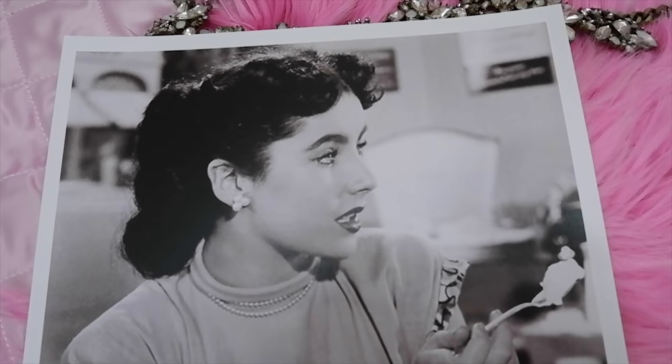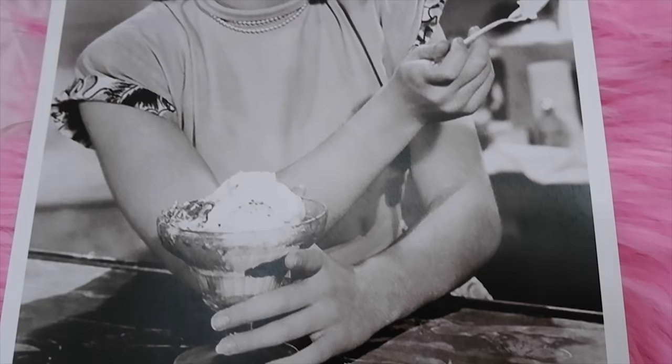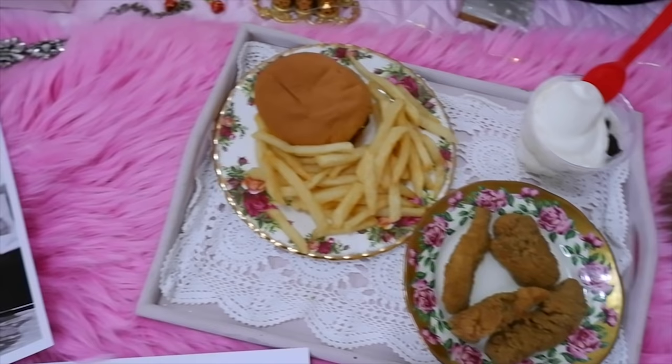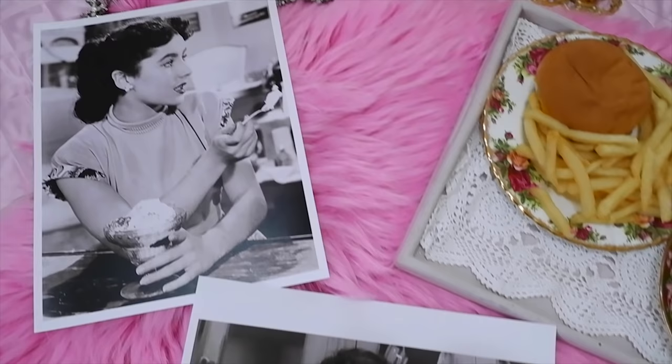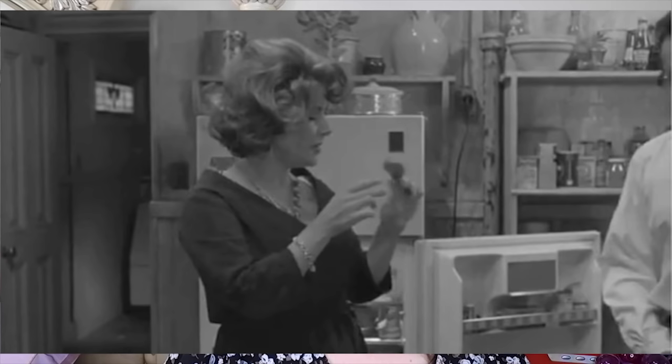Tip number eight is to indulge in a hot fudge sundae. Elizabeth Taylor loved and lost many times in her life, but she was steadfastly loyal to her favorite foods even while dieting. She especially loved to indulge in ice cream, milkshakes, and hot fudge sundaes. As a teenager, she loved peppermint milkshakes and hot fudge sundaes from Will Wright's ice cream parlor, a popular Southern California dessert chain.